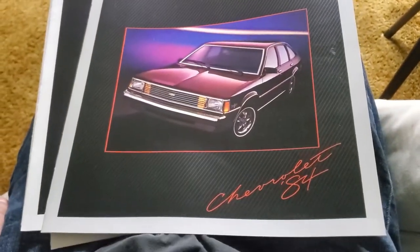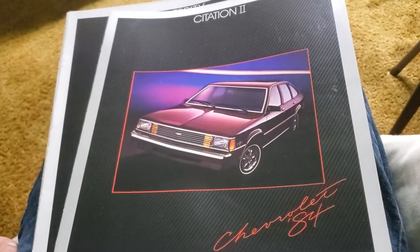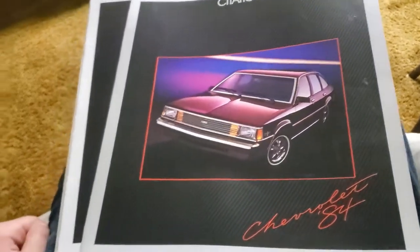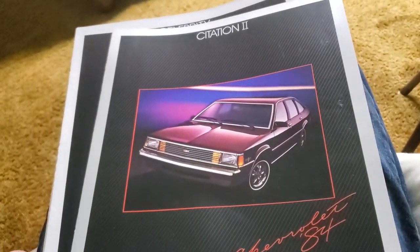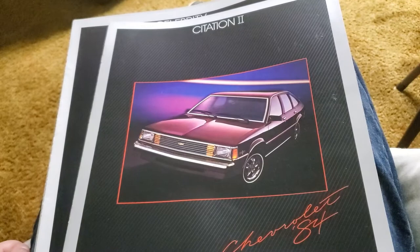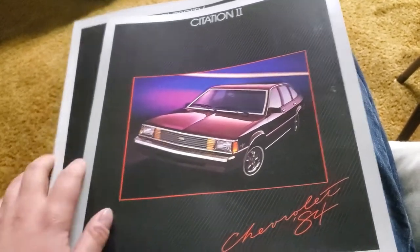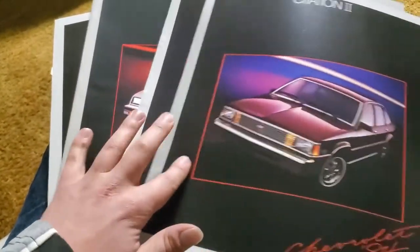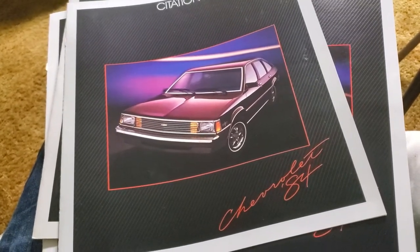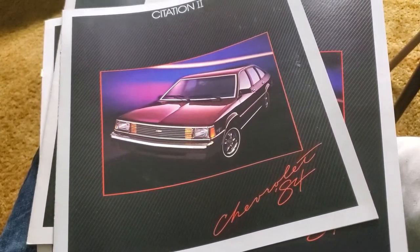You had so many options for body style under any nameplate. General Motors was really giving you a good assortment of variety in the 1980s as far as body styles go. Of course, SUVs and minivans were either just beginning or just over the horizon, so they had to make do with ordinary passenger cars.